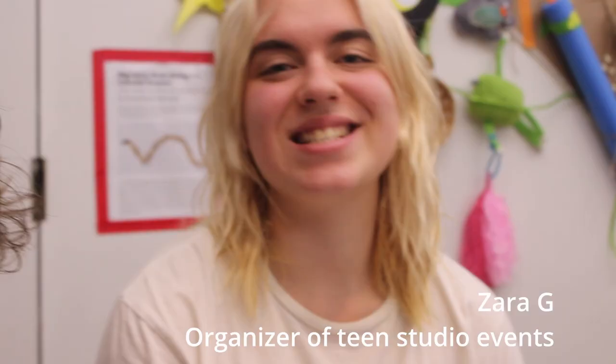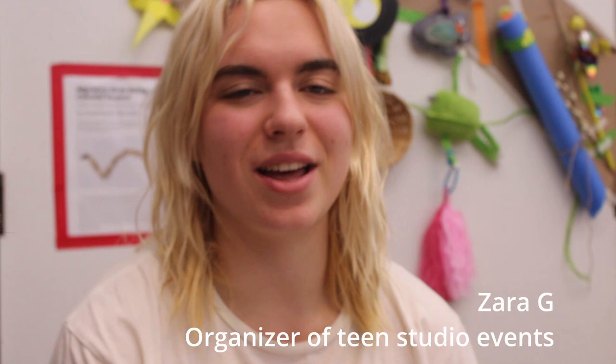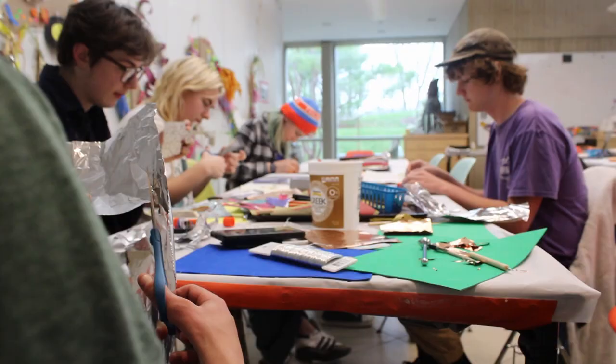What do you call this? This is the teen studio. This is open art at the Cornell Johnson Herbert F. Johnson Museum of Art.